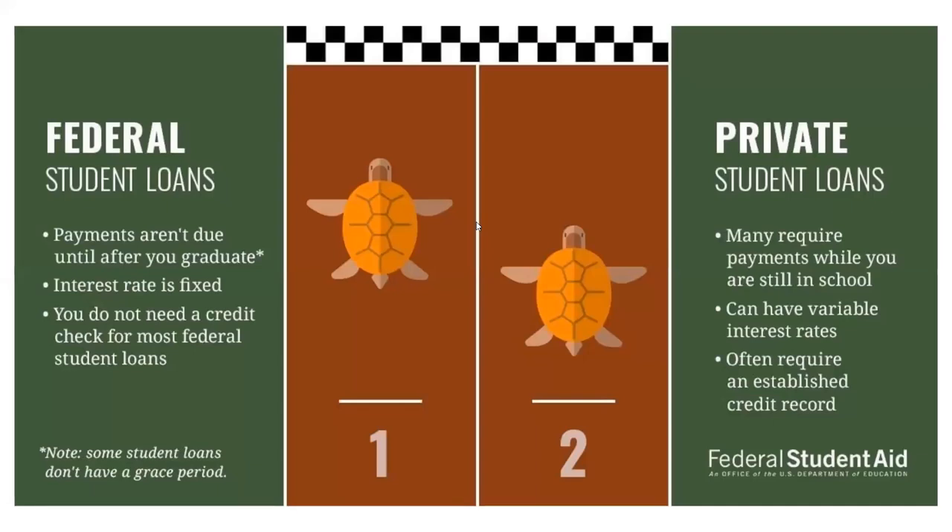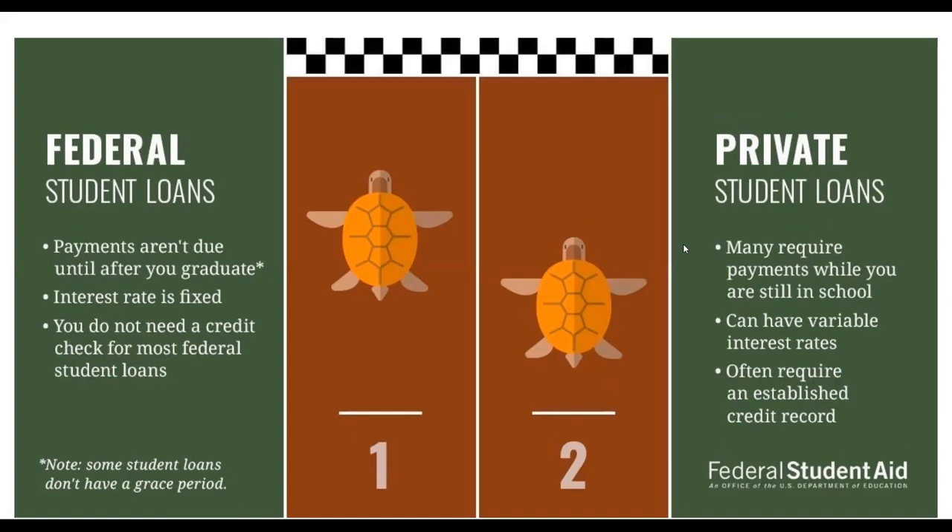The borrowed money will include federal student loans, which are your unsubsidized and subsidized direct loans. The unsubsidized loans are for literally everyone that applies. These loans do carry interest while you're in school and then once you go into repayment. With the subsidized federal student loans — and you could be offered both — the interest on the subsidized loan is not going to accrue while the student is in school, but once you graduate and go into repayment, you will be required to pay interest on that loan.